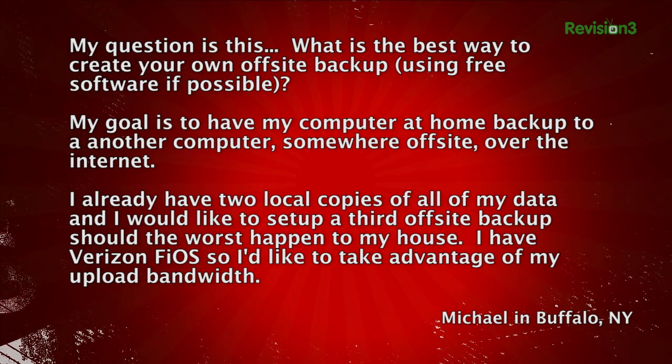First up, Michael from Buffalo, New York wrote in: "Greetings, Techzilla crew. What is the best way to create your own offsite backup? I already have two local copies of all of my data, and I want to prepare should the worst happen to my house. I have Verizon Fios, so I'd like to take advantage of my upload bandwidth using free software if possible." P.S., he says he really misses System.